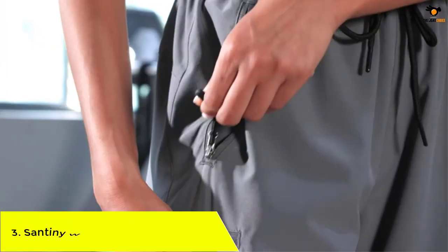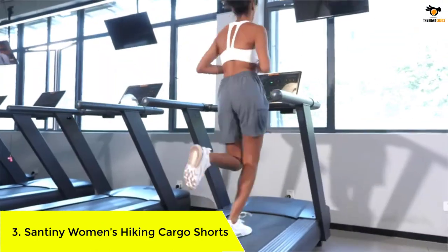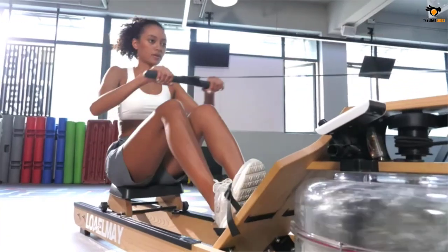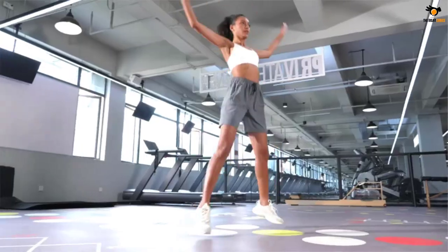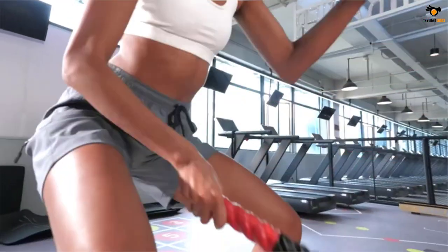Number 3: Santini Women's Hiking Cargo Shorts. The shorts from Santini are lightweight and quick-drying, helping keep you cool throughout the day. They are made from a blend of 94% polyester and 6% spandex. These shorts are versatile and you can wear them during activities such as hiking, camping, golfing, fishing, and kayaking.